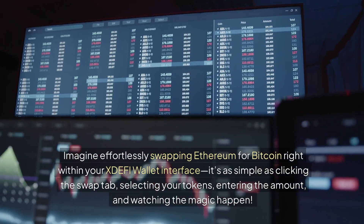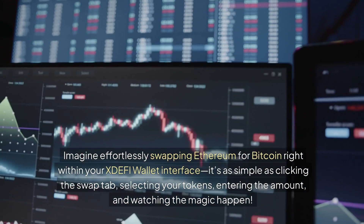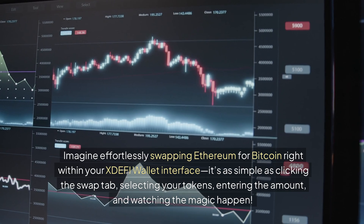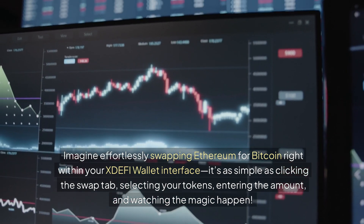Imagine effortlessly swapping Ethereum for Bitcoin right within your XDEFI wallet interface. It's as simple as clicking the swap tab, selecting your tokens, entering the amount, and watching the magic happen.